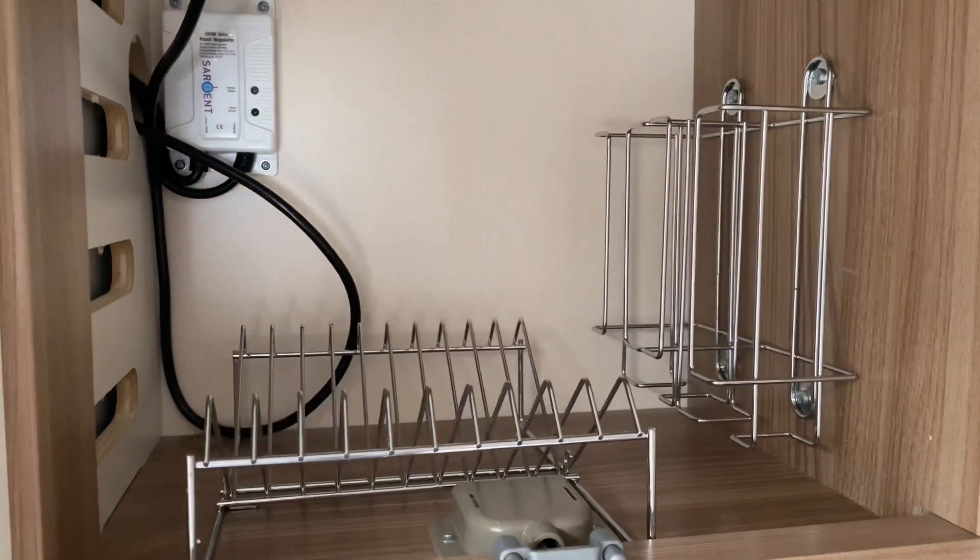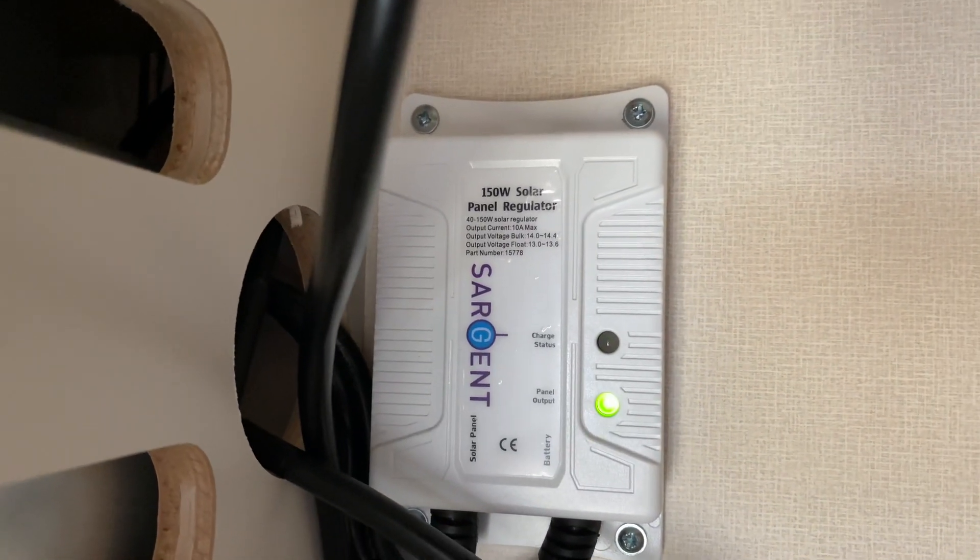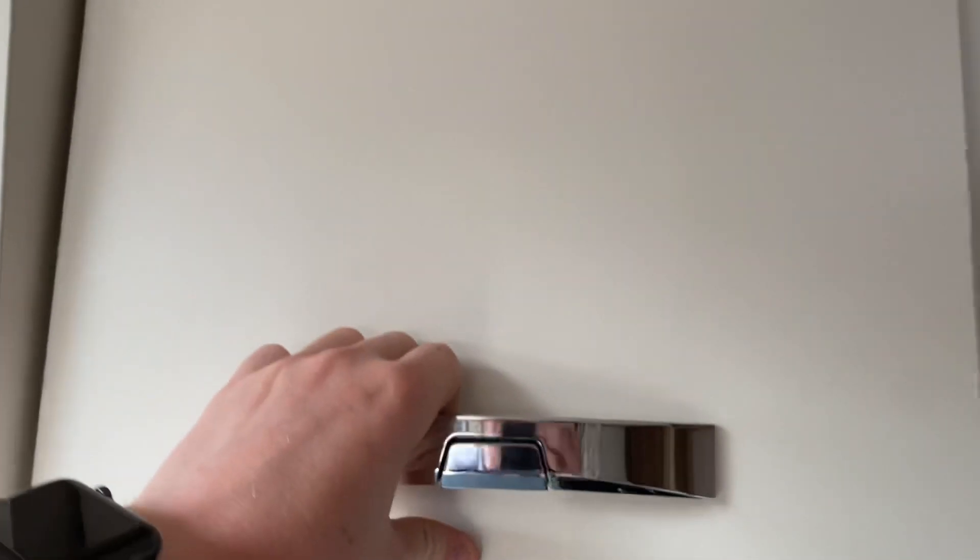There's an extendable worktop area so you can prepare meals in the evening. A couple of accessory spots for your forks and plates, and as you can see, a 150-watt solar panel regulator is fitted in there.